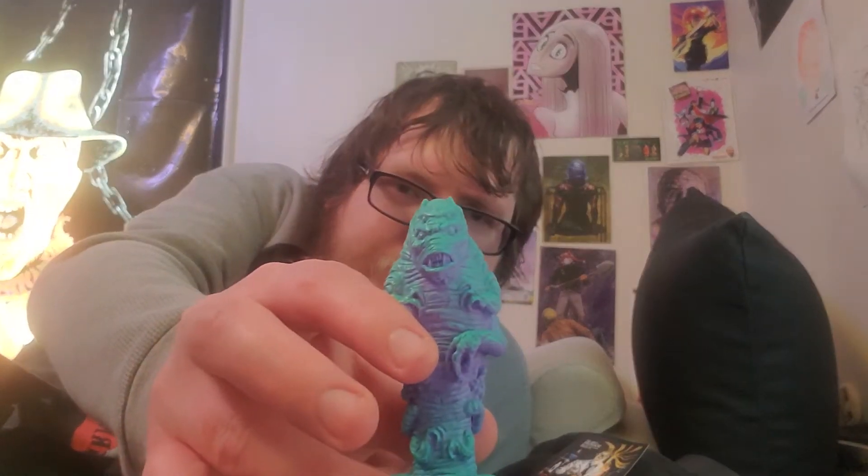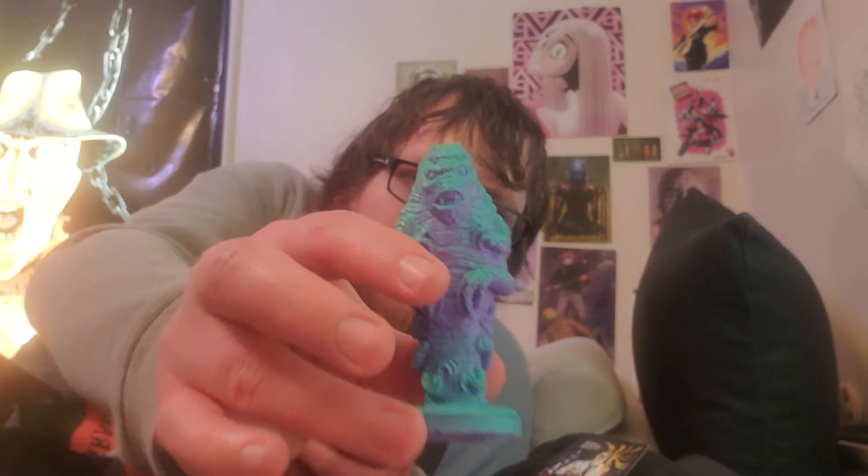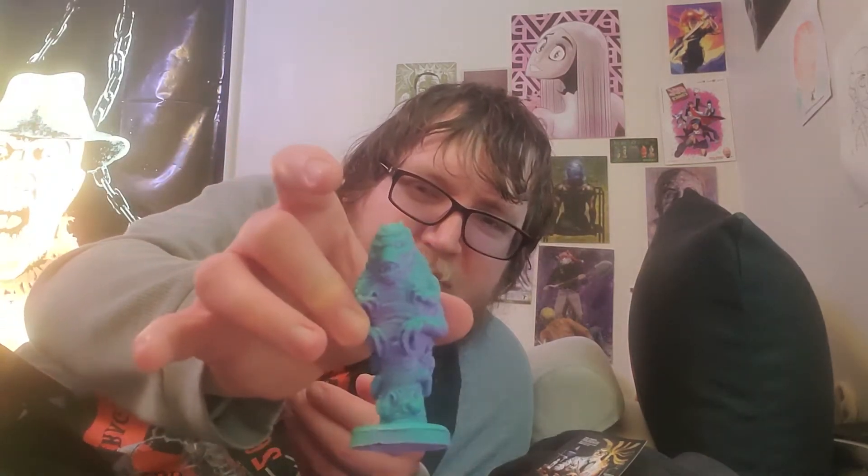Next we have — looks like there's two in this one. I can even figure out how to open it now. There it is. This one? I don't know what that is. I think that's from The Gate, which is a movie I've never seen.